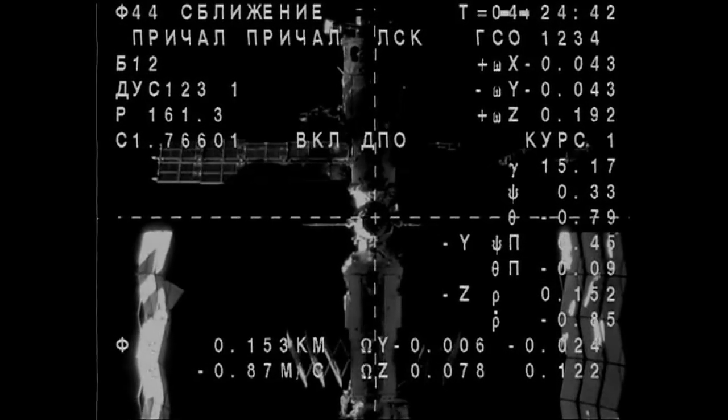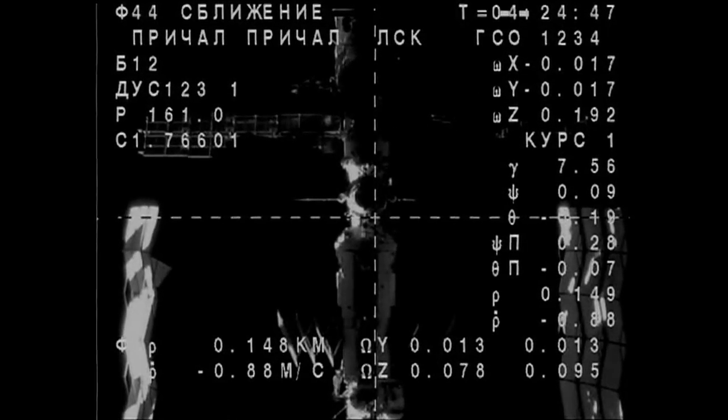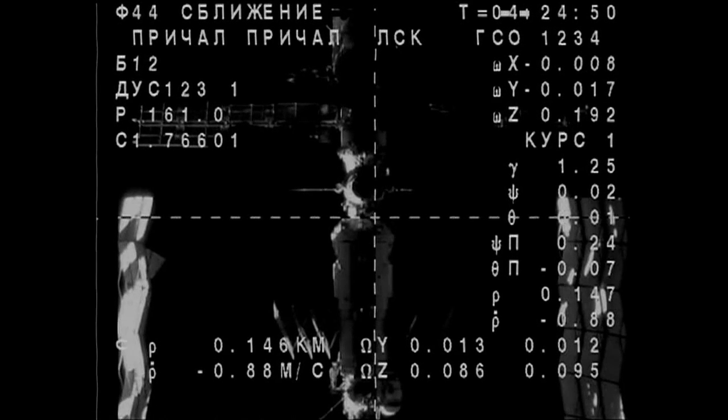At 8:23, the go for final approach was given. Velocity: 190. The Soyuz craft is in view from the International Space Station on its final approach towards the Poisk module, with Volkov, Kelly, and Kornienko inside. About 160 meters away.